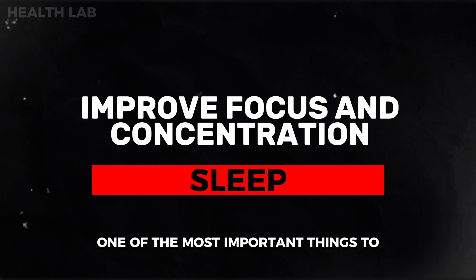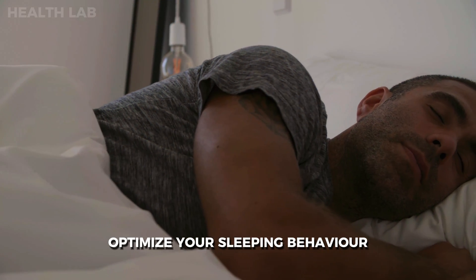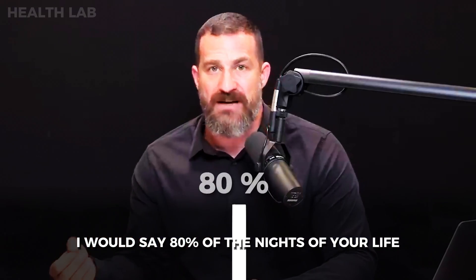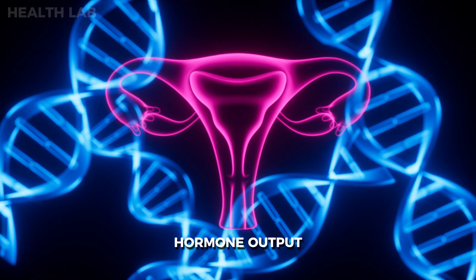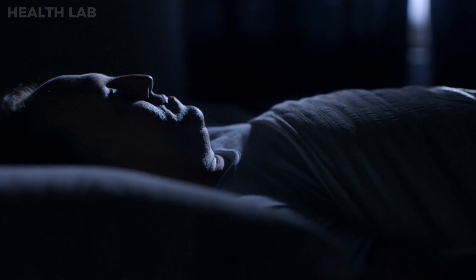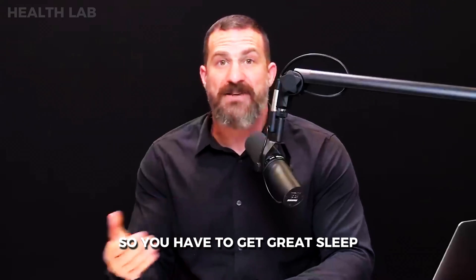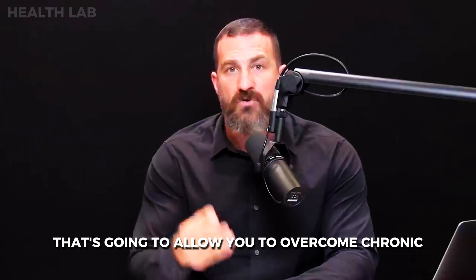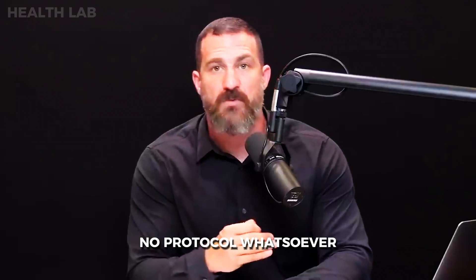One of the most important things to build and maintain focus and concentration is to optimize your sleep — get enough quality sleep about 80% of the nights of your life. Sleep has been shown to relate to cognitive performance, physical performance, hormone output, immune system function, and virtually every process in your brain and body. There is simply no tool — no pill, no device, no supplement, no protocol — that will allow you to overcome chronic sleep deprivation and remain focused.